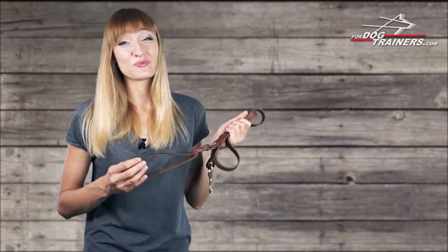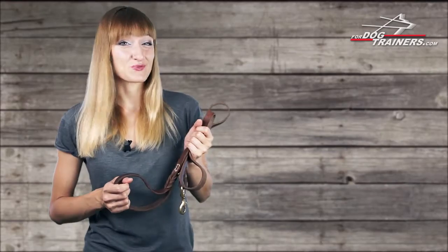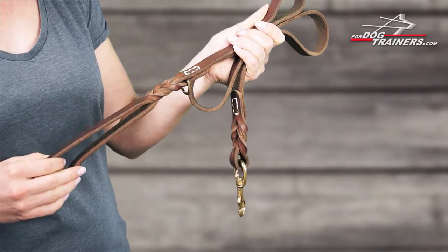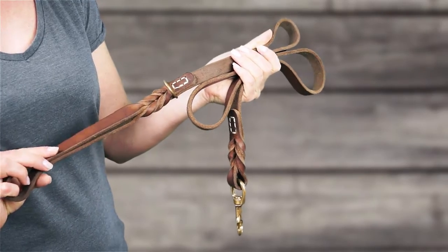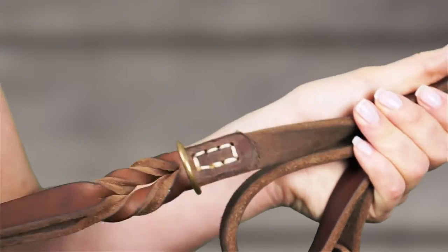This is a leather dog leash that will be useful for daily walks with your four-legged friend and for training him as well. The product is made of pure genuine leather selected by experts and professional craftsmen, so it goes without saying that this product is long-lasting, reliable and dog-friendly.